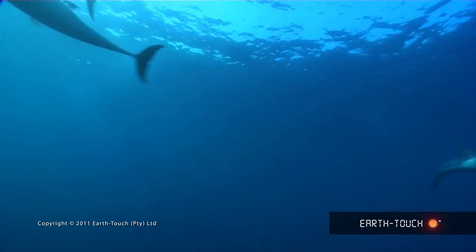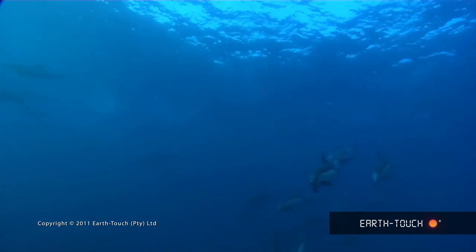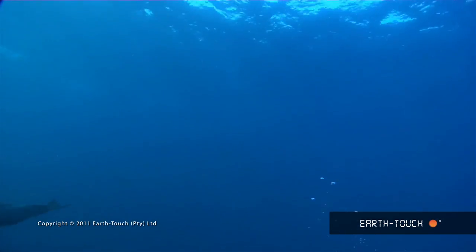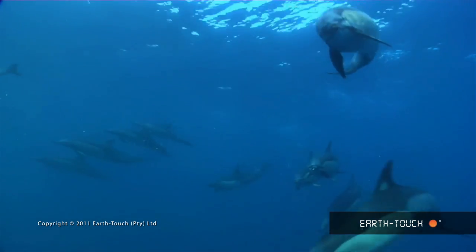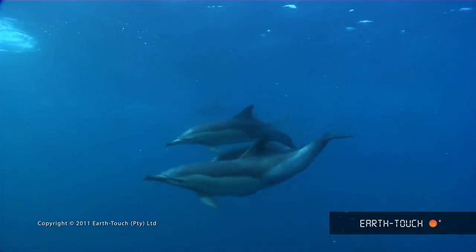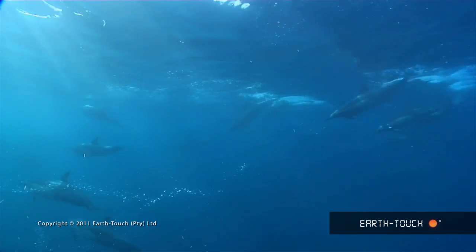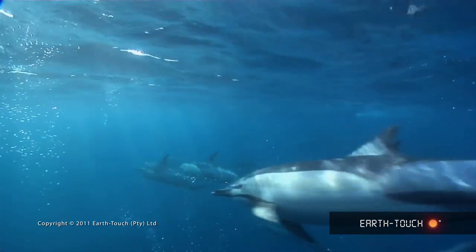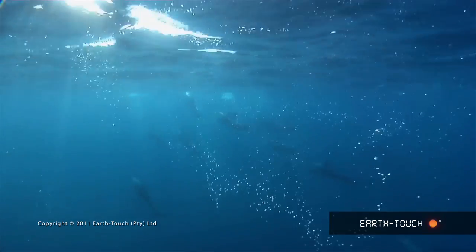These animals are probably the most important in the whole Sardine Run. What they do is they'll dive down, corral or carve a section of the shoal of sardines off, push them up to the surface and pack them nice and tightly together — and this is when all the action happens. Once that starts, the sharks join in and the Cape Gannets start diving from above. So they're a really important part of the whole Sardine Run.